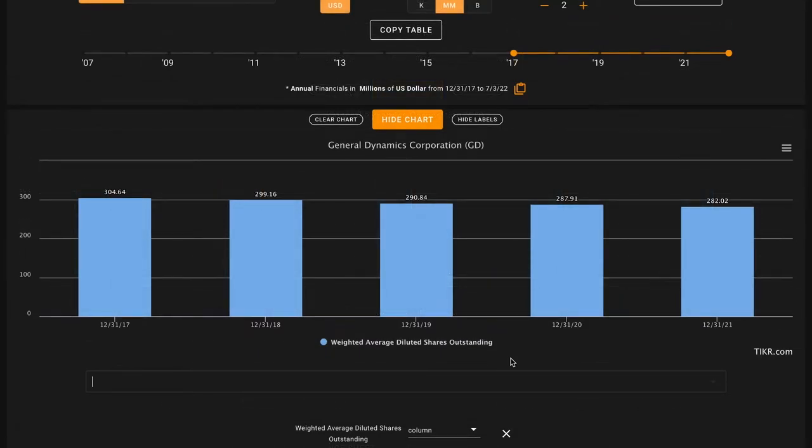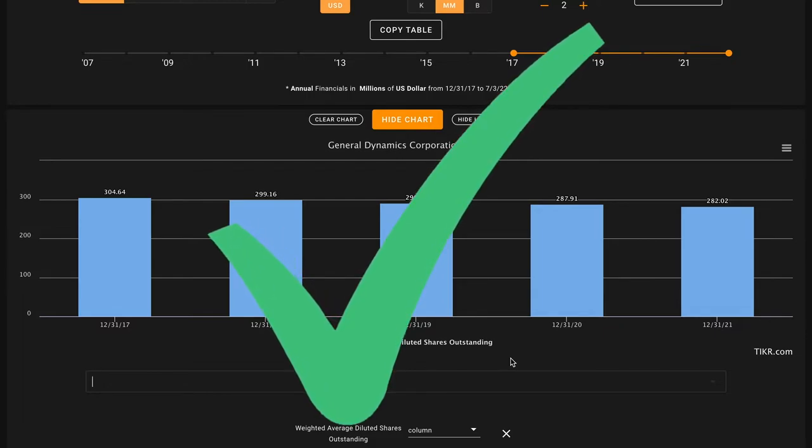Pillar number five: we're looking for decreasing shares outstanding. When you purchase a share of stock, what you're really buying is a fractional ownership percentage in that underlying business. When a business buys back stock and decreases the number of shares outstanding, they're increasing your ownership percentage, ultimately increasing the percentage of the business's profits you're entitled to without you having to spend a dime. We're looking for companies that are buying back shares when the business is trading at reasonable valuations. General Dynamics has decreased their shares outstanding from about 305 million in 2017 down to 282 million in 2021 — buying back about 7% of their shares. So if you had been a shareholder over the past five years, you now own 7% more of the business. Another check on pillar number five. Through five pillars, we've got five checks.